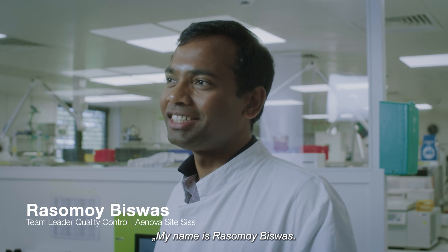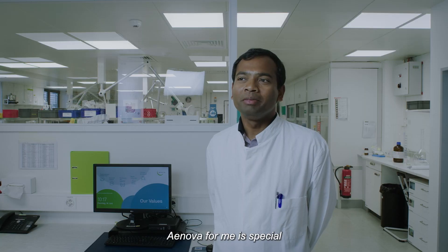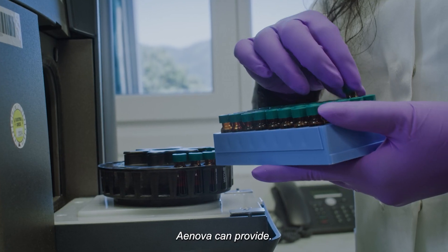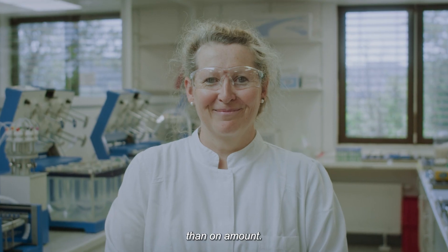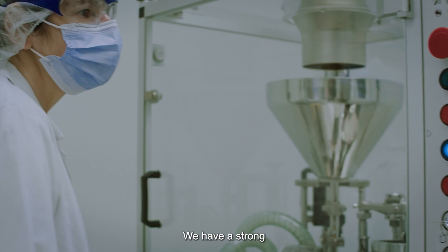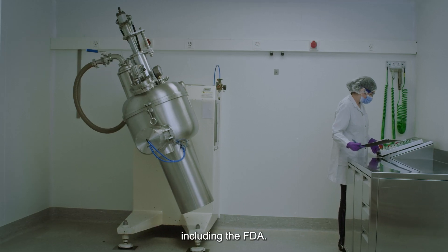My name is Roshomai Vishas, I'm a team leader in quality control at INOVA Sisseln. INOVA is special for me because it has a diverse portfolio, so any service you look for, INOVA can provide, and our focus is more on quality than on amount. We have a strong quality track record, successfully meeting the requirements of all major authorities including the US FDA.